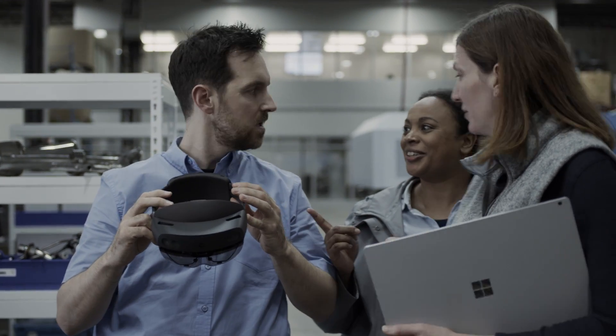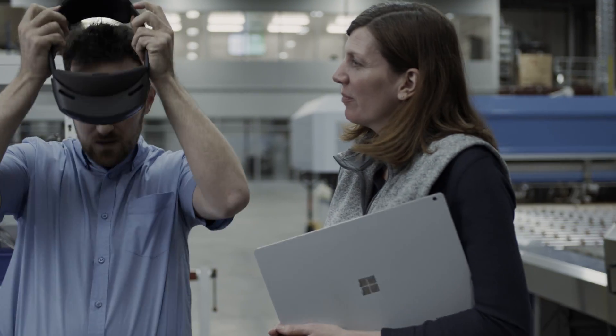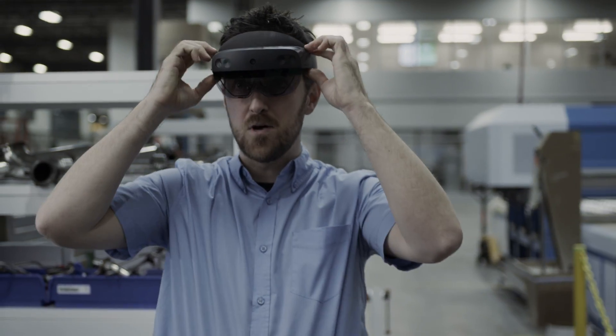All of this helps employees make the complex simple, so they can learn and adapt faster, and organisations can stay competitive.